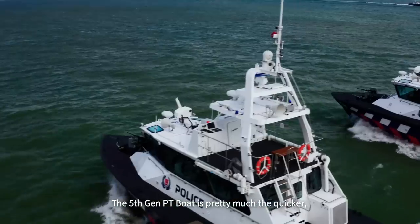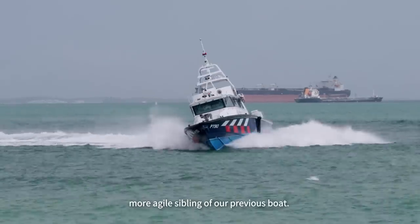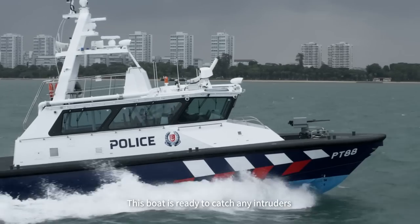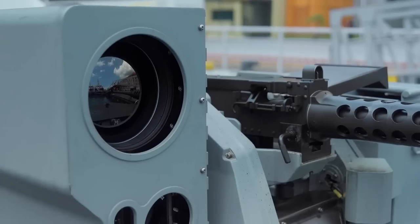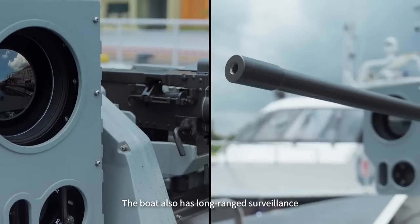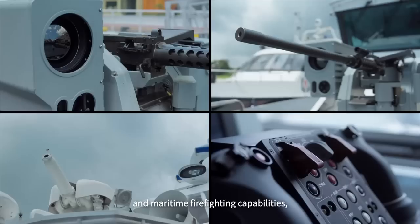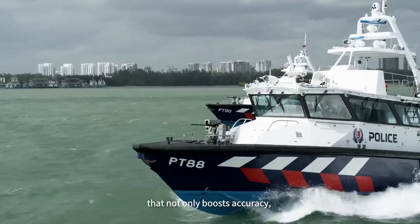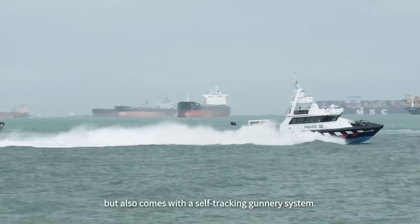The 5th Gen PT Boat is pretty much the quicker, more agile sibling of our previous boat. This boat is ready to catch any intruders trying to enter Singapore. It also has long-range surveillance and maritime firefighting capabilities, as well as a remote firing system that not only boosts accuracy but also comes with a self-tracking gunnery system.